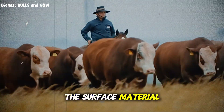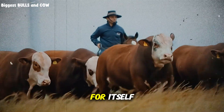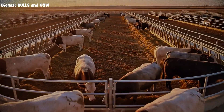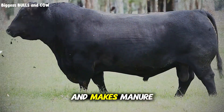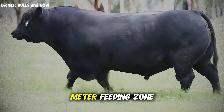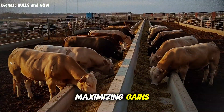The surface material matters more than you think. Concrete is expensive, but it pays for itself in the feeding area. You want a concrete apron extending at least 3 meters out from the feed bunk. This keeps cattle on solid ground while they're eating, reduces mud, prevents hoof problems, and makes manure management easier. The rest of the pen can be compacted soil or road base, but that 3-meter feeding zone should absolutely be concrete if you're serious about maximizing gains.